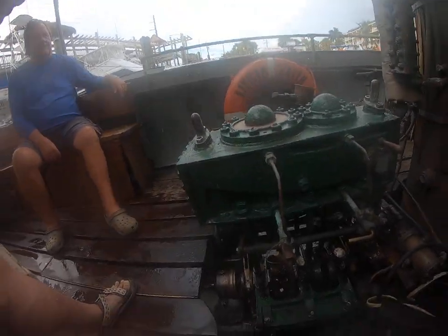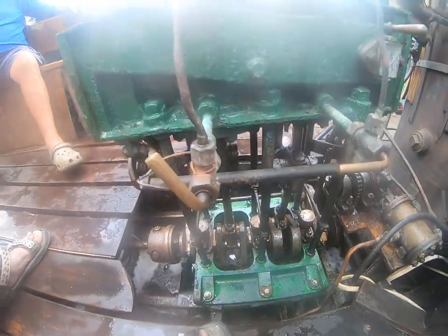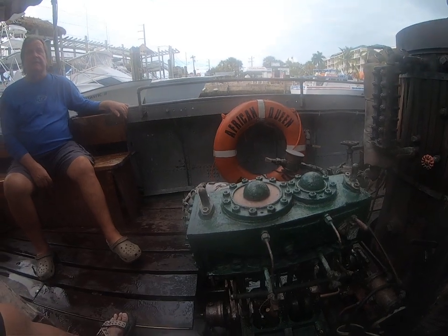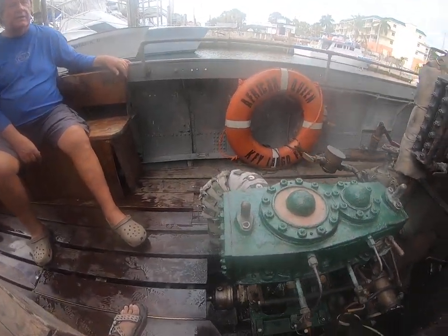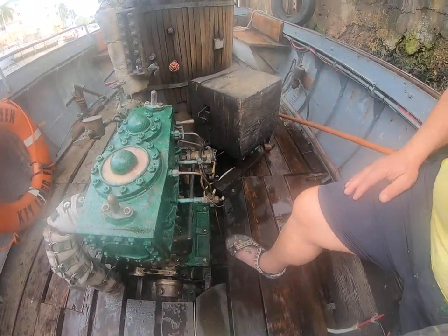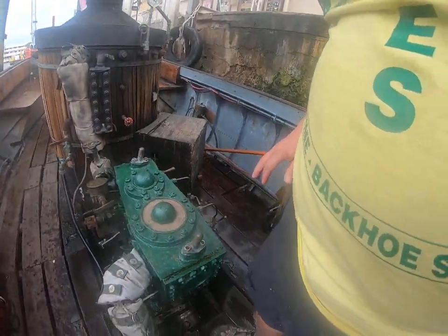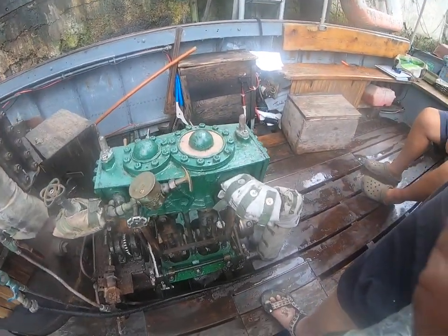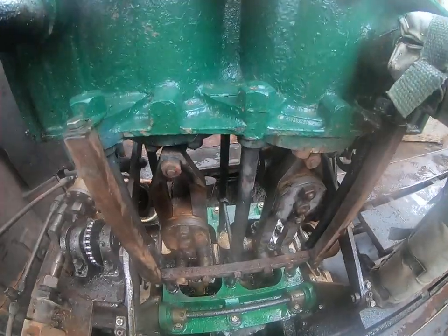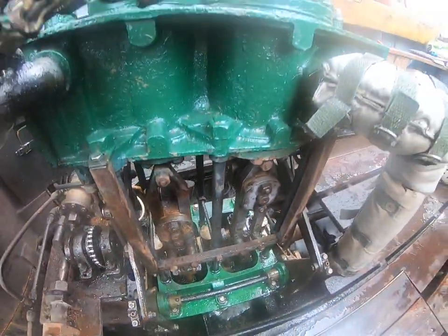So how many horsepower is this engine? This is a 10-horsepower diesel two-cylinder steam engine, built in 1897. She's been rebuilt here in Key Largo. She runs on steam — it's a two-cycle engine. And how do you make the steam with diesel? We do have a diesel tank up there and a Beckett hot water heater.